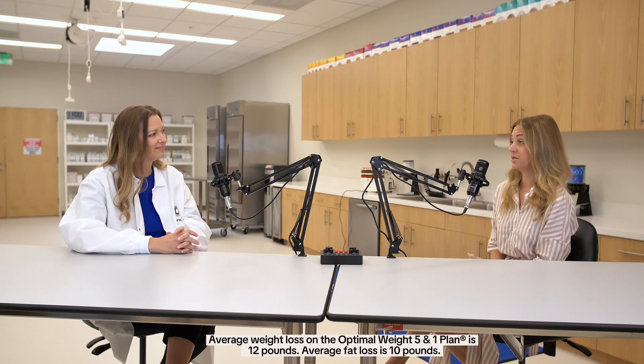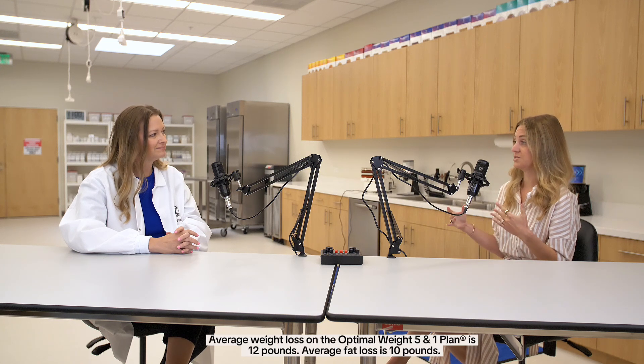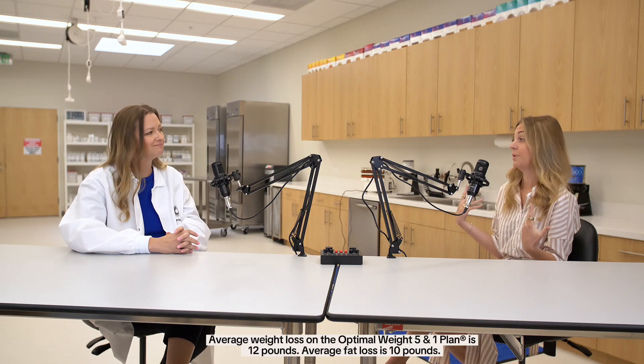Can fat burn help with cravings or appetite control? When someone does get into fat burn, one of those symptoms you may feel is that you're less hungry. And as you're adjusting to a different way of eating, you may see that your cravings do decrease as well. Everybody's different, but potentially it can help with reducing those cravings. That's a big key in helping people to lose weight.